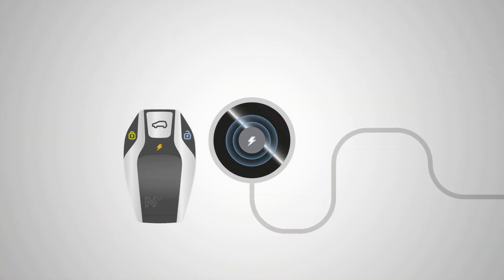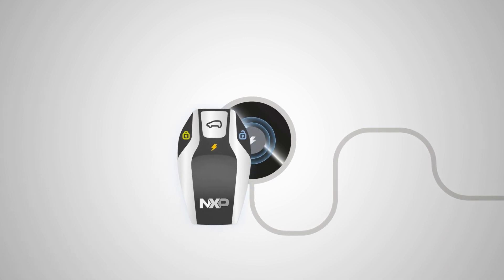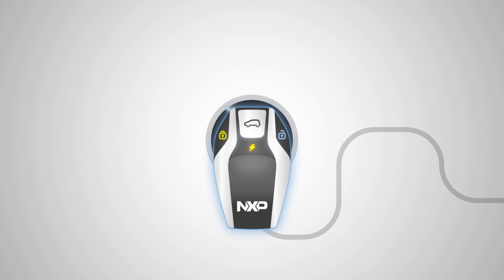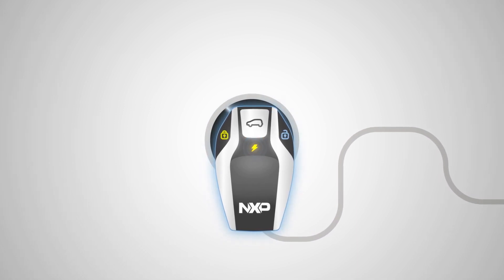Thanks to the Qi 1.3 applet, the NCJ37X can be integrated in a compatible wireless charger to enable authentication for faster wireless charging.